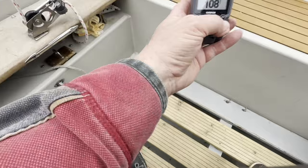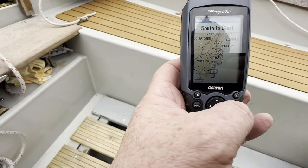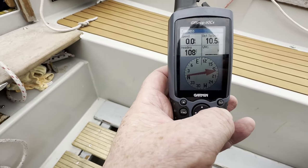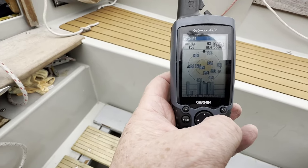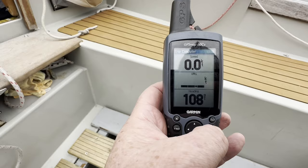Knowing where I am is quite important, and I still use my old Garmin handheld GPS — it's about 10 years old. It has a reasonable base map, a good clear screen, and it's the default GPS speedo for the boat. It also has a really useful VMG — Velocity Made Good — feature that I love.